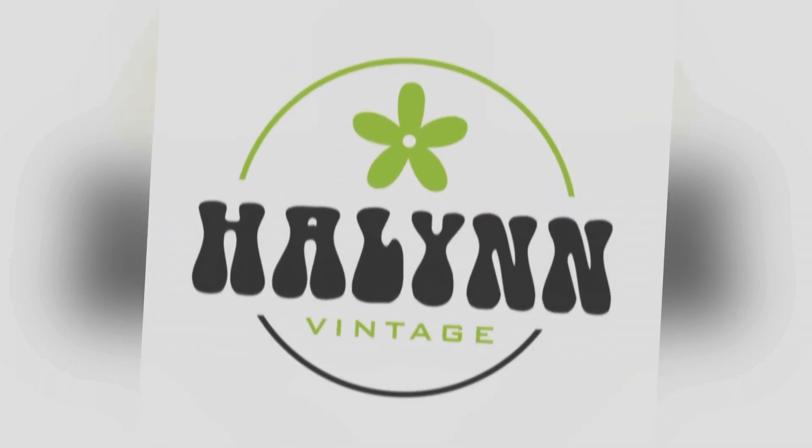Hi everyone, it's Lynn from Halen Vintage and I'm here with Scott. We had gone to a church rummage sale — it was about a little over an hour from us. There just wasn't anything happening around by us, so we went there and picked up a few things. We wanted to share those items that we got.